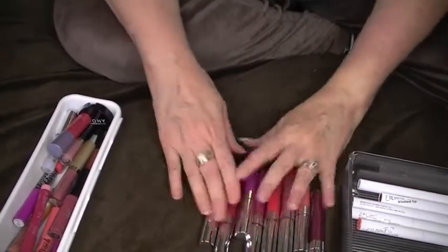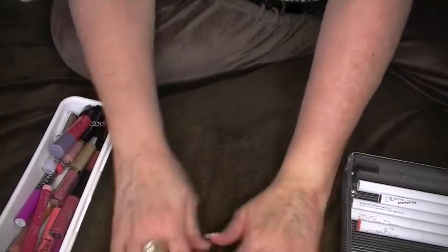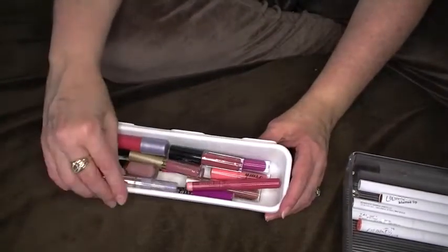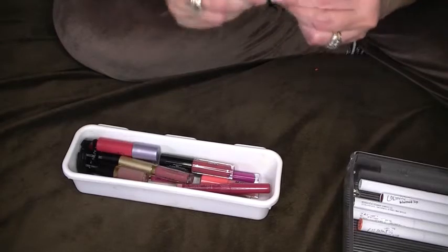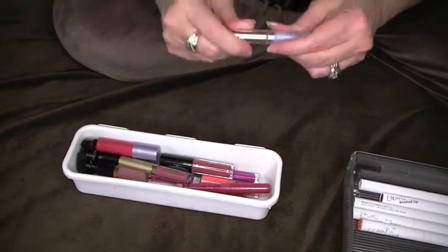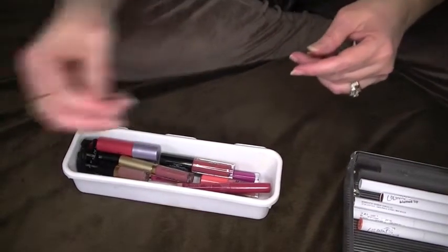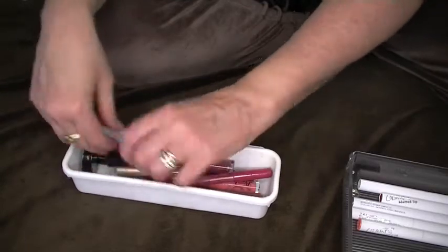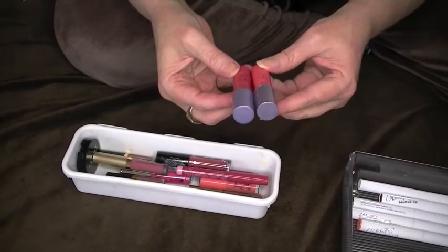I'm leaving these ColourPops out because if I find similar shades I may declutter those — I'm not sure yet. Now I'm going to go through these smaller ones. I have this Estee Edit Flash Photo Gloss — I don't use that. I think I am going to trash it. I don't use it and the applicator is dirty, so I'm not going to pass that on to anybody. I have these two Tarte Lip Surgeons — one's a lip tint and one's a lip cream.